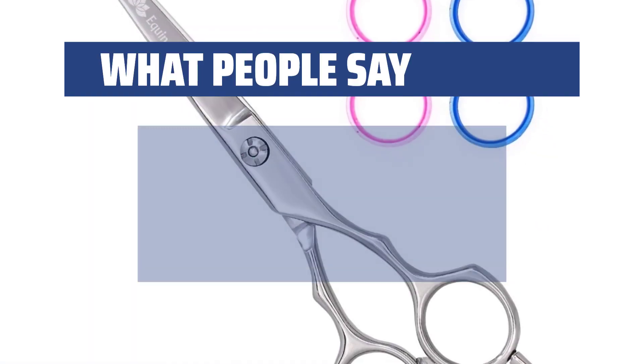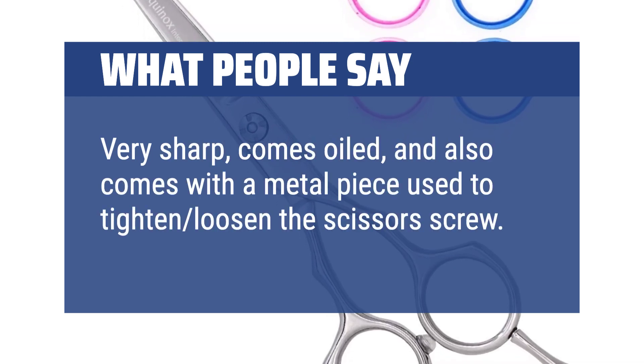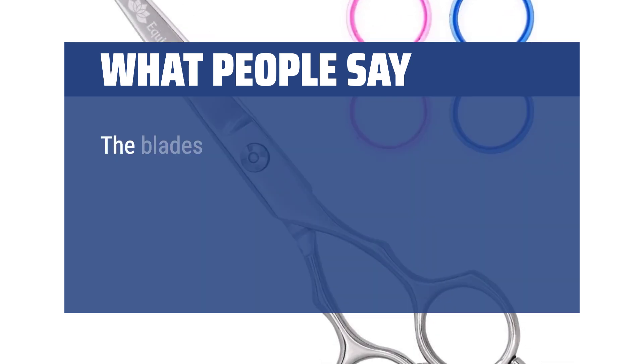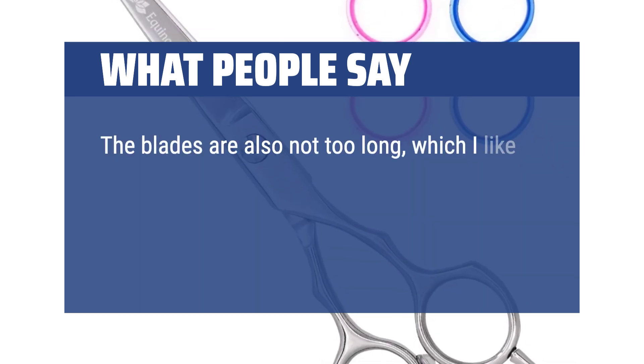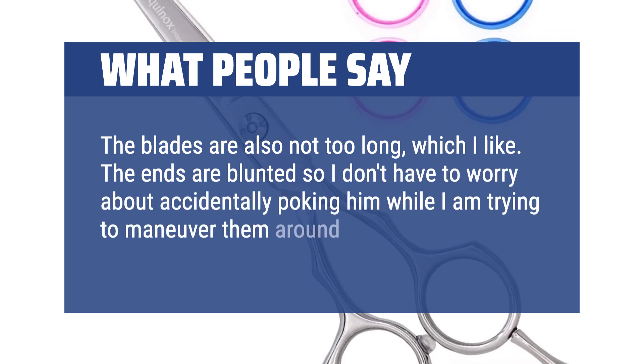What people say: Very sharp, comes oiled, and also comes with a metal piece used to tighten or loosen the scissor screw. The blades are also not too long, which I like. The ends are blunted so I don't have to worry about accidentally poking him while I am trying to maneuver them around.